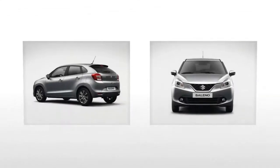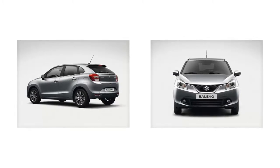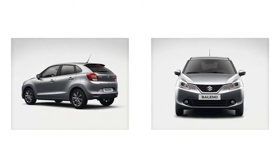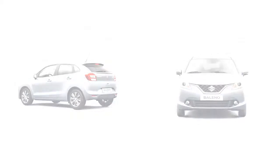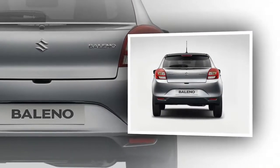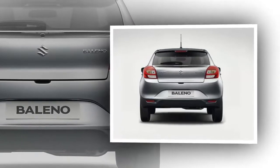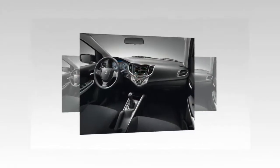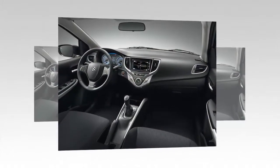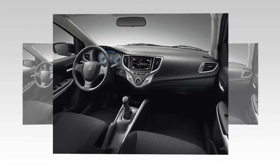The all-new Suzuki Baleno is designed to present style, utility, maneuverability, driving performance, and fuel economy. It is also comfortable and enjoyable for long-distance travel for adults both in front and behind. Radar Brake Support (RBS) is a key safety feature, while the SHBS embedded in the Dual Jet 1.2 engine represents a new breakthrough for Suzuki.